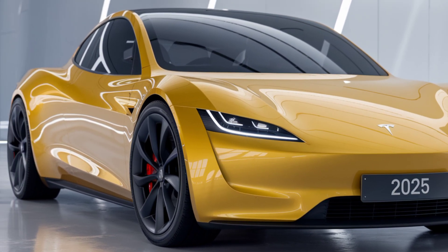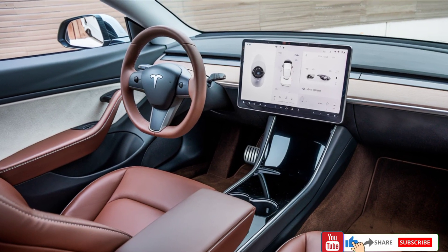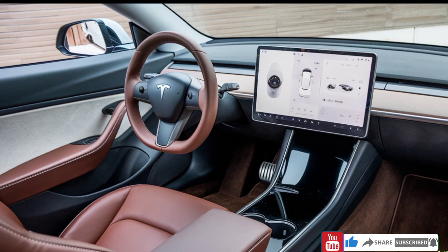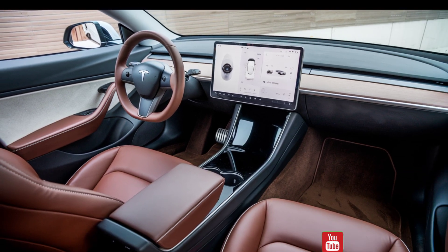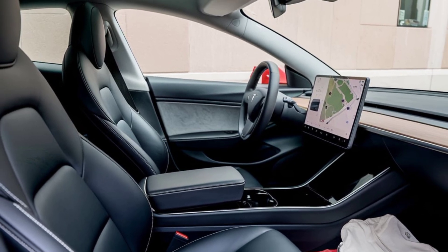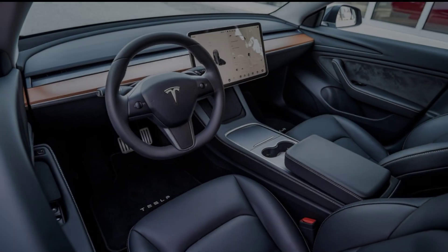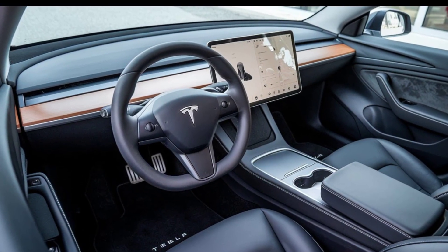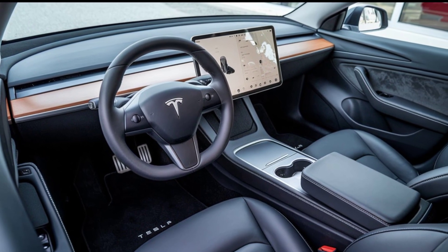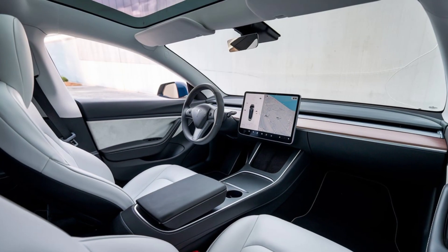Tesla is known for its tech, and the Model 2 is no exception. Inside, you'll find a minimalist cabin centered around a single large touchscreen display. Tesla's software suite offers over-the-air updates, ensuring your car always has the latest features without needing a trip to the dealer. And yes, even though it's a lower-priced model, it still comes with Tesla's Autopilot system, offering features like adaptive cruise control and lane-keeping assist. And who knows? Maybe full self-driving will be available as an option down the road.